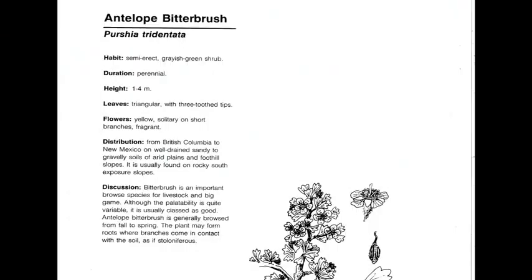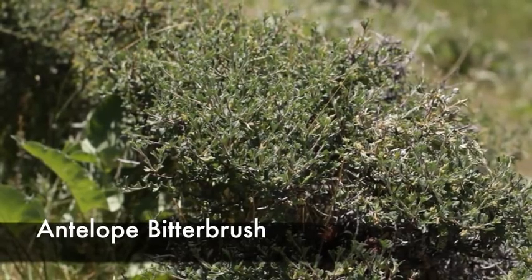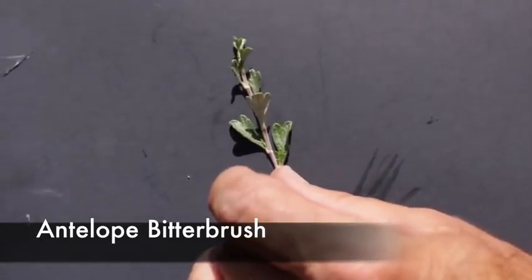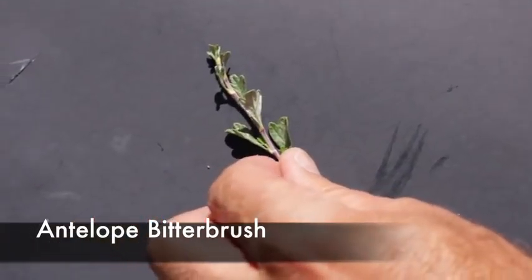Antelope bitterbrush, or Purshia tridentata, is a perennial, native, cool season decreaser. It's a highly palatable plant for wildlife, especially antelope and deer, and elk will use it too — but cattle will take this plant as well. The best characteristic for this low-growing shrub is the three-lobed leaf that is dark on the top and light on the bottom, with a very prominent midrib on the underside. As you rotate the three-lobed leaf, you can see it's dark on top and lighter on the bottom.